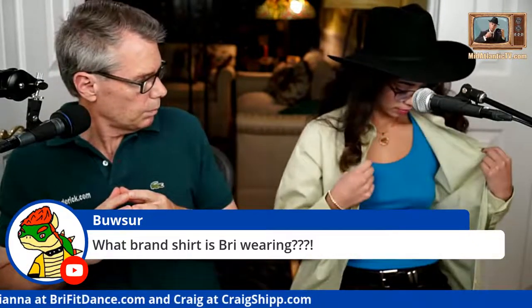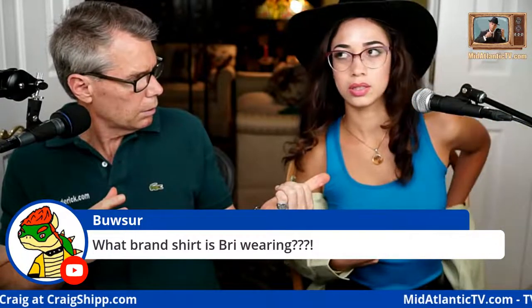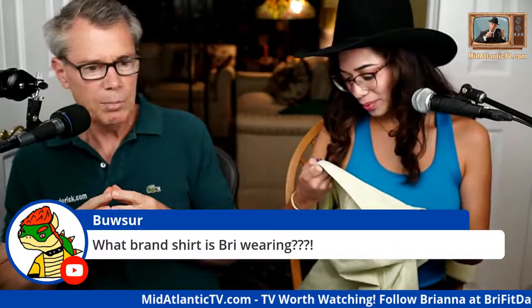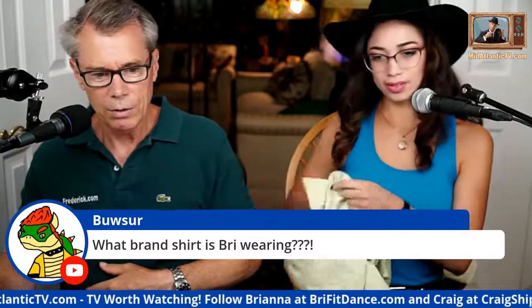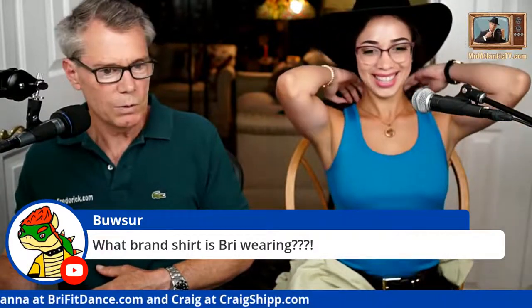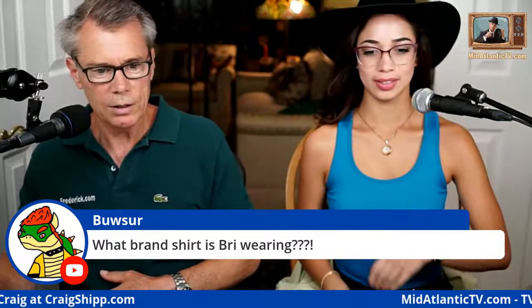Someone asked what brand shirt Brie is wearing. She's got two shirts on — the under layer is Under Armour and the outer one is Eddie Bauer. She takes off the outer layer so viewers can see her watch more easily.